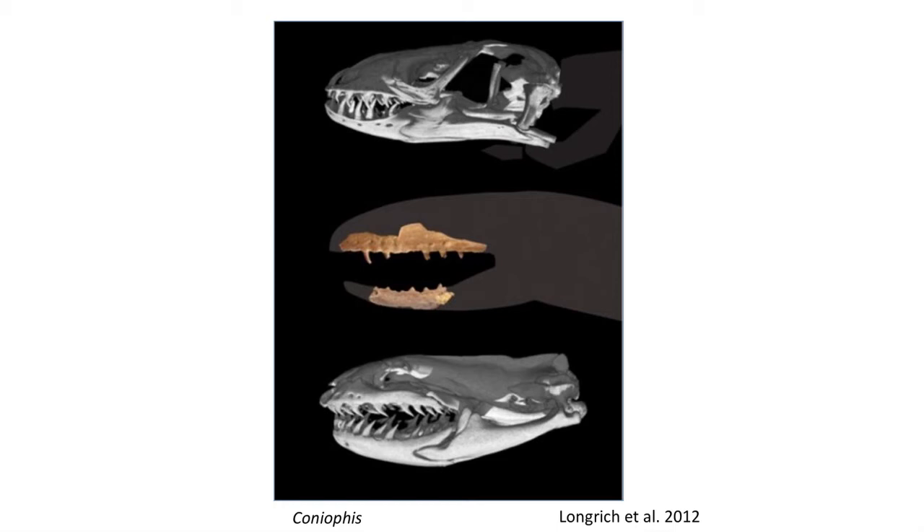Another late Cretaceous early snake was living in North America and is only known from isolated vertebrae and jaws, called Coneophus. Unfortunately, nothing is known about whether it had limbs or not.